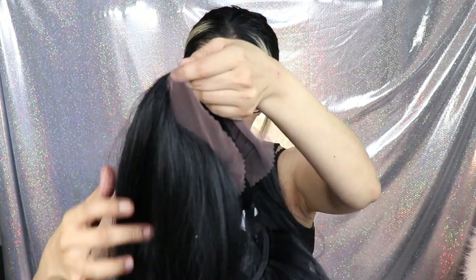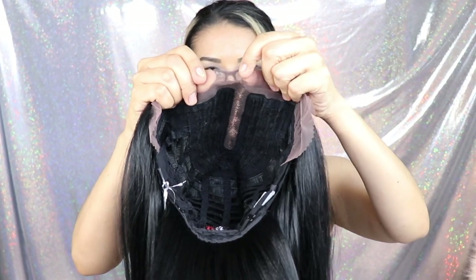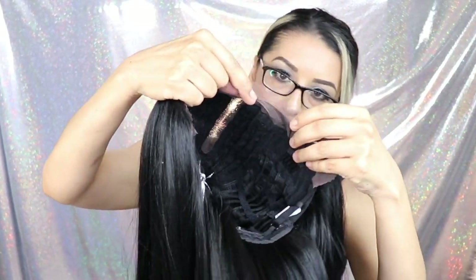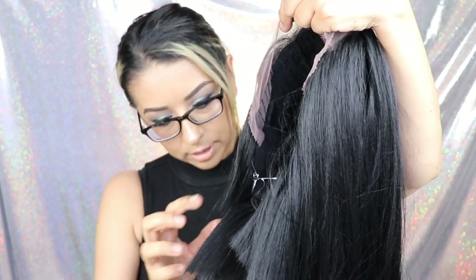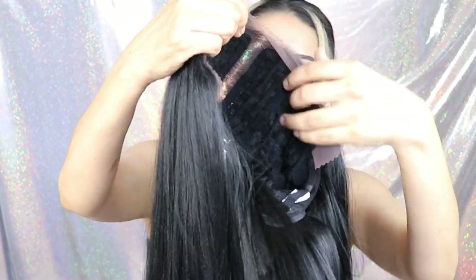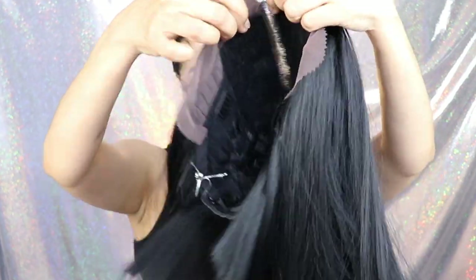This is synthetic hair as well. Este también es pelo sintético y tiene aquí como una tela muy delgadita que parece que va a ayudar para que se vea más natural. Al pelo se lo debemos cortar pero no voy a cortarlo ahorita porque no quiero echarlo a perder, no tengo práctica en eso.